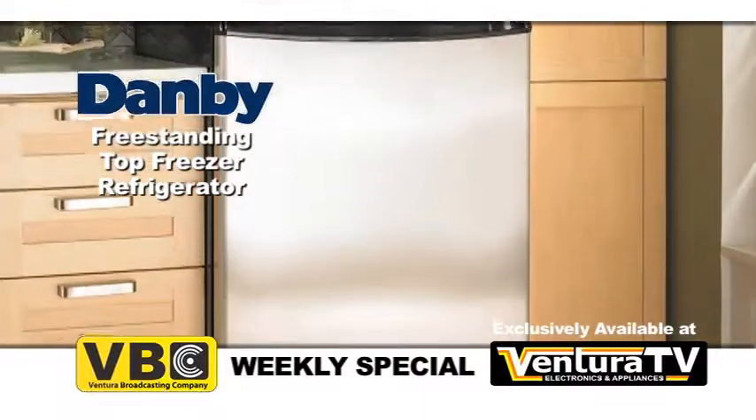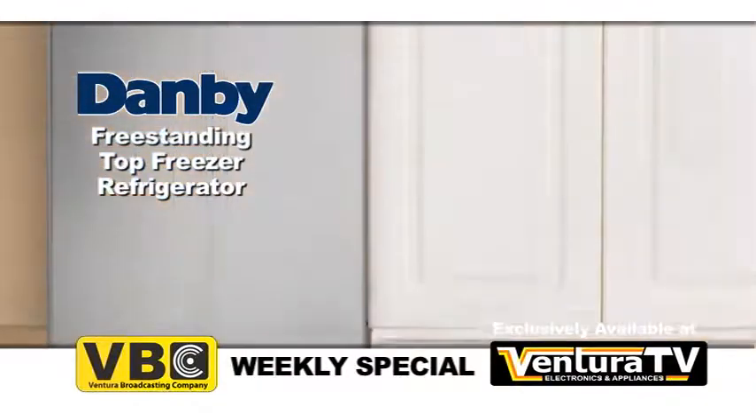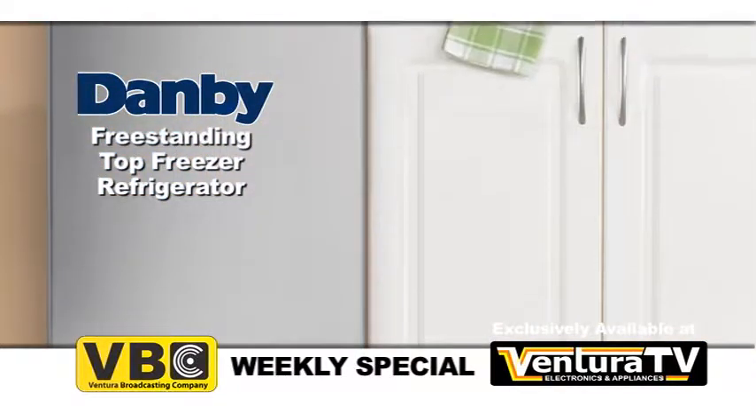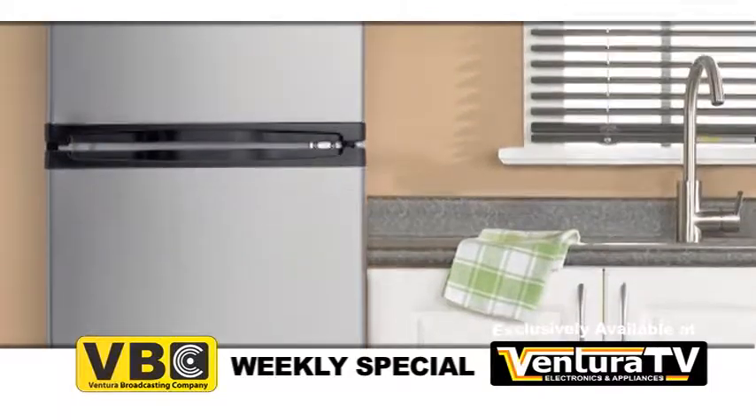This 10 cubic foot refrigerator with a stainless steel finish is perfect for studio apartments, smaller kitchens, and office break rooms. A smooth back design sits flush against your wall.